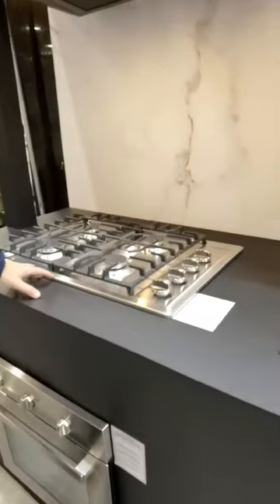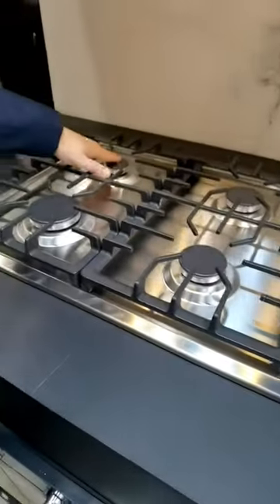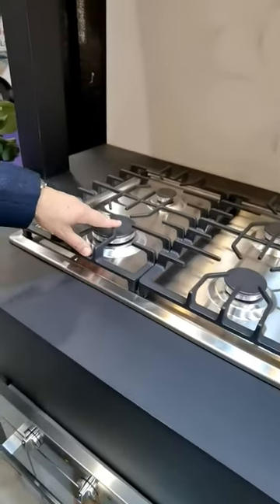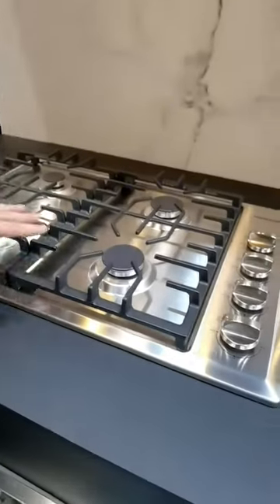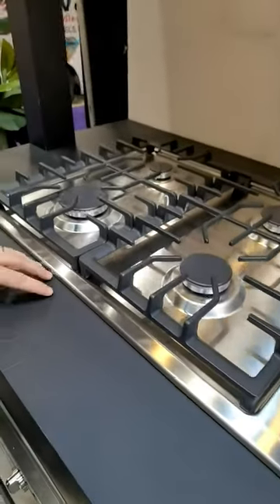Over here we have our 30 inch four burner. We start off with a 4,000 BTU burner in the back, two 7,000 BTUs, and finish with a 10,500 BTU. Also buff burners and stainless steel. Also available in black as well.